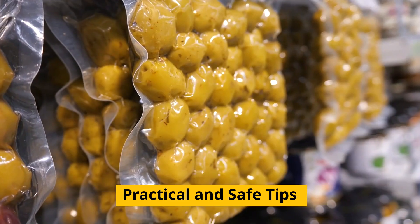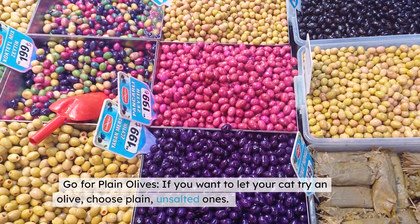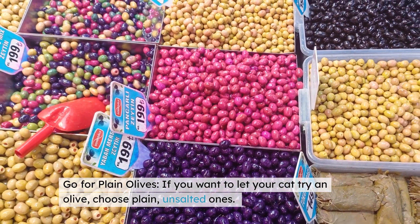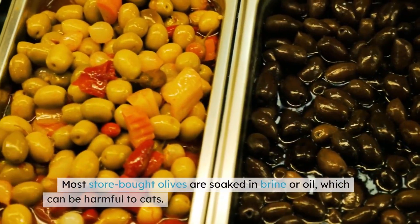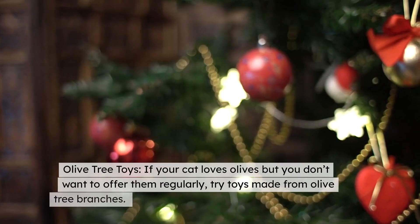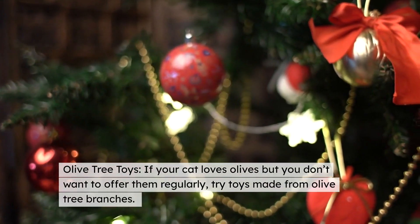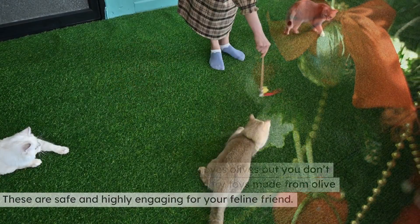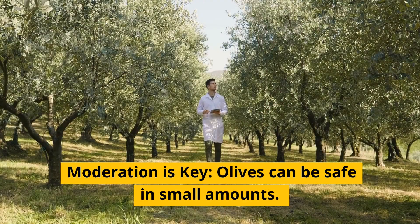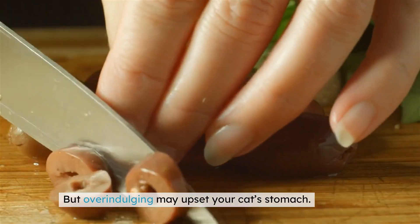Here are some practical tips for introducing olives to your cat. Go for plain olives — if you want to let your cat try one, choose plain, unsalted ones. Most store-bought olives are soaked in brine or oil, which can be harmful to cats. Olive tree toys: if your cat loves olives but you don't want to offer them regularly, try toys made from olive tree branches — these are safe and highly engaging for your feline friend. Moderation is key: olives can be safe in small amounts, but overindulging may upset your cat's stomach.